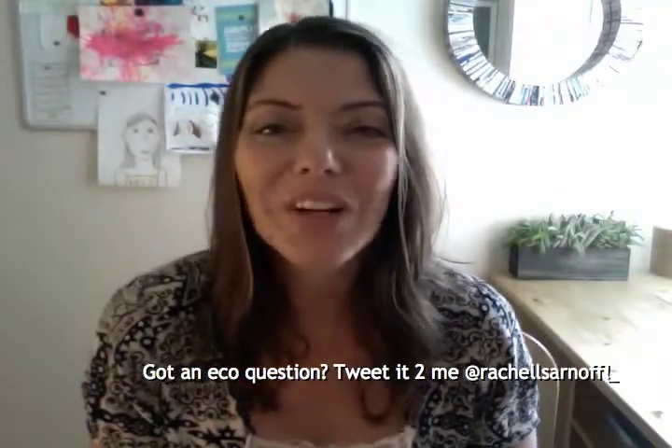Just remember that, just like with all cleaners, make sure your cleaners stay away from your kids and your pets. Tweet me at Rachel Sarnoff and I will see you here next Friday. Thanks!